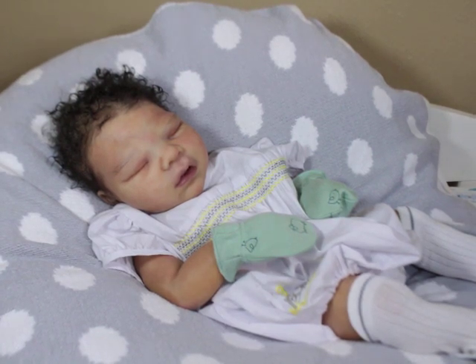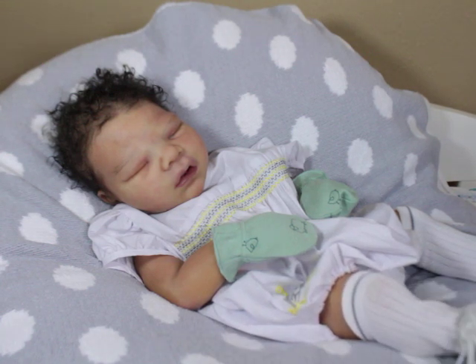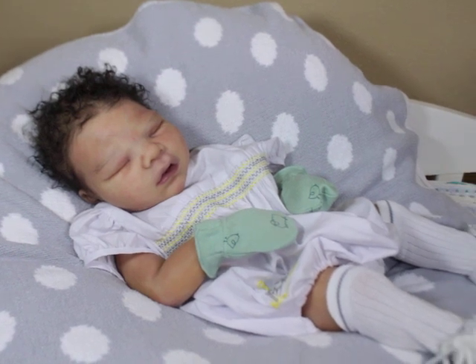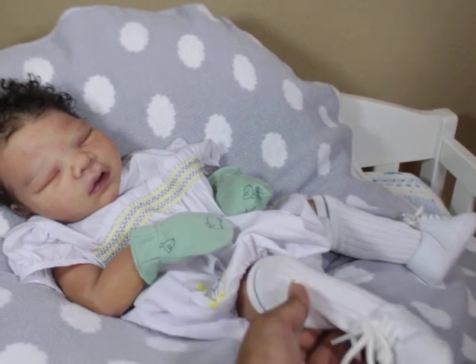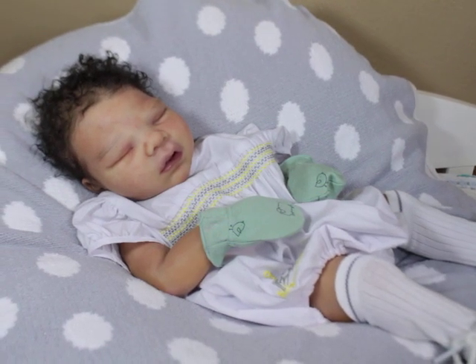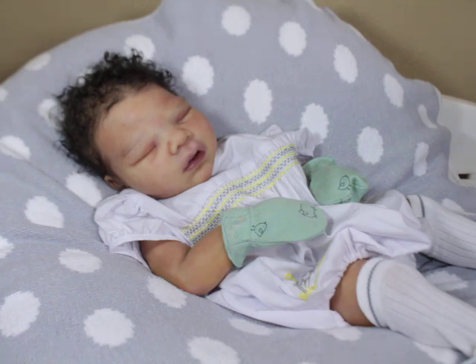I did at least get to try him on some shoes. He is actually fitting baby deer size one really, really well. I don't think that size zero will work, but size one works and he still has a little room so they still slide on and off pretty easily.